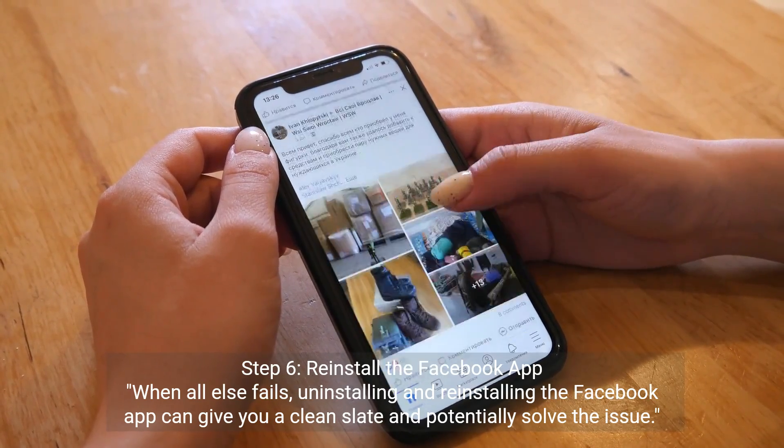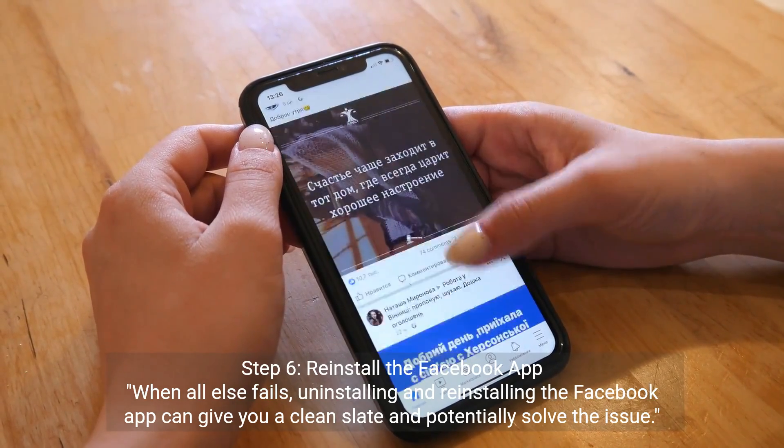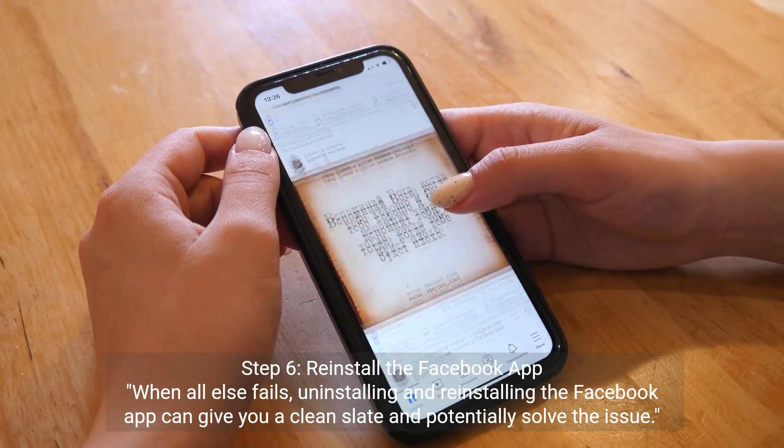Step 6: Reinstall the Facebook App. When all else fails, uninstalling and reinstalling the Facebook app can give you a clean slate and potentially solve the issue.